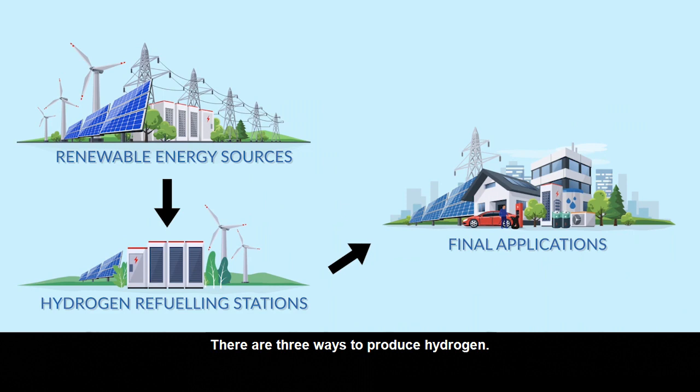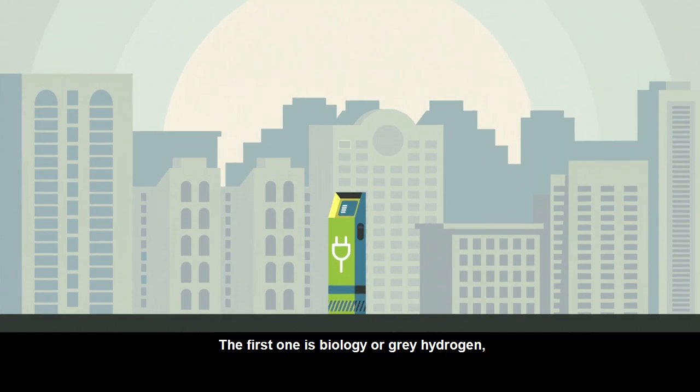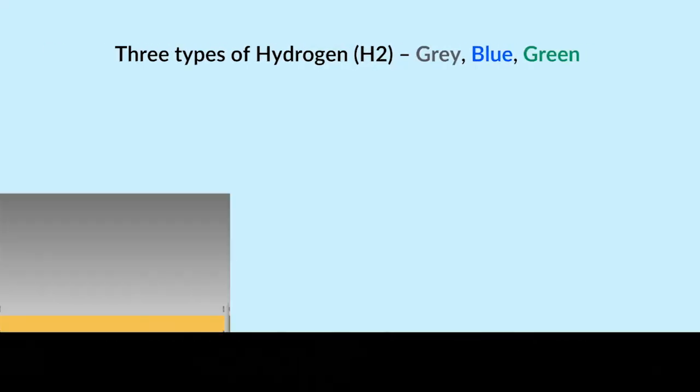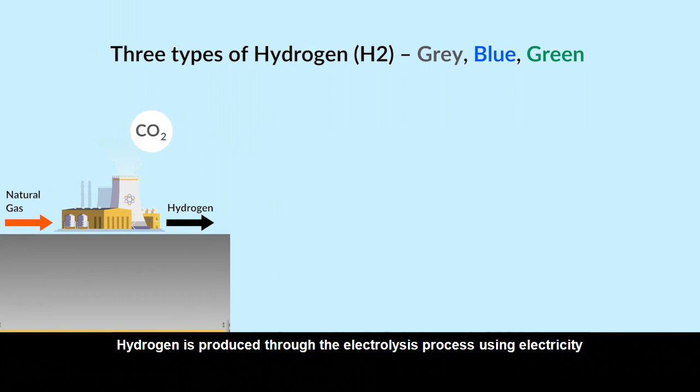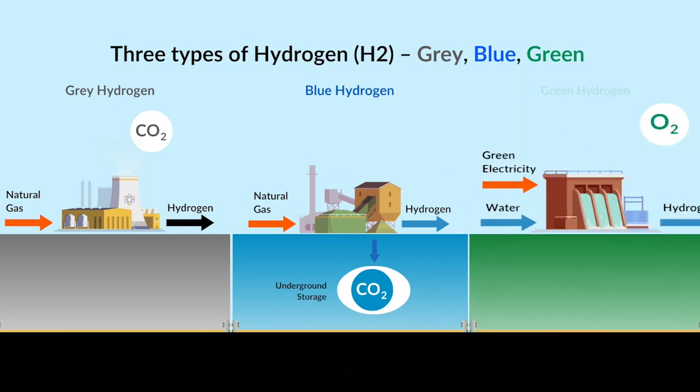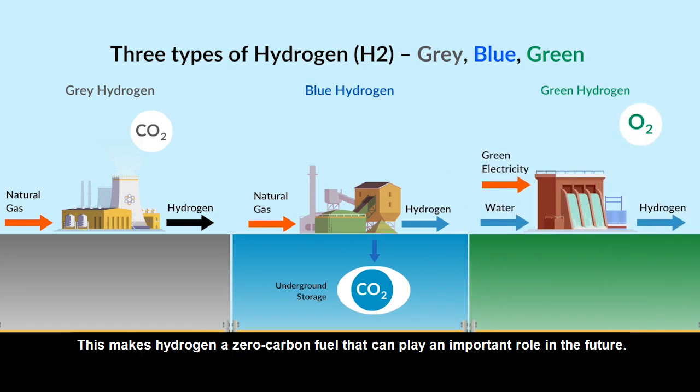There are three ways to produce hydrogen. The first one is biology or grey hydrogen. The second one is thermochemical or blue hydrogen. And the third one is electrolyzed green hydrogen. Hydrogen is produced through the electrolysis process using electricity that is generated from renewable energy sources, making it a zero carbon fuel that can play an important role in the future.